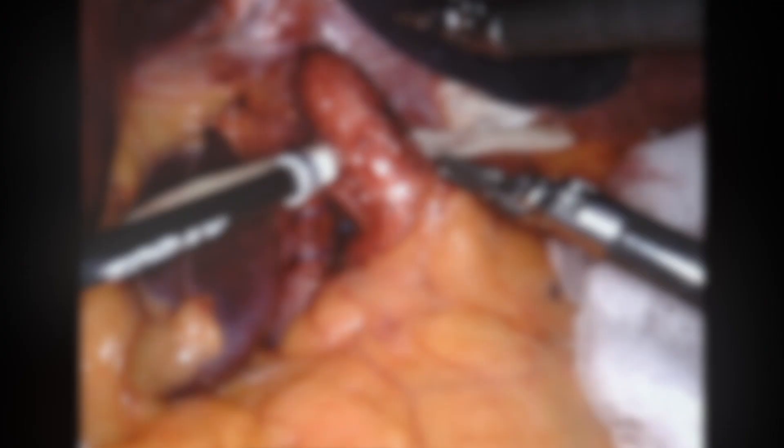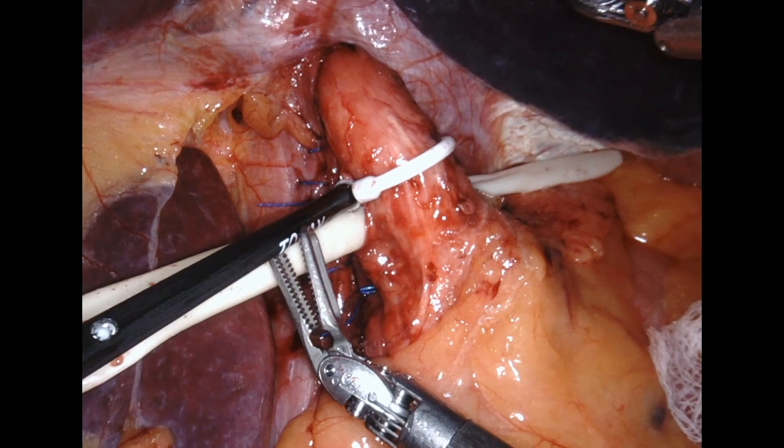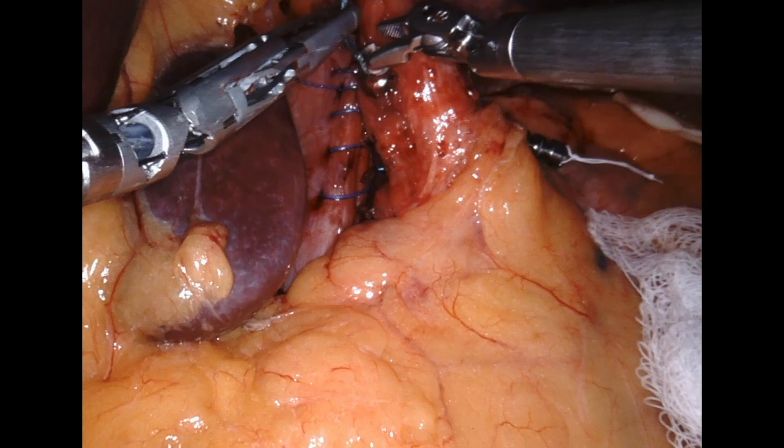The sizer is then sequentially tightened until it impinges the esophageal wall and eventually pops open. A LINX, sized 3 beads above the pop, is then introduced into the abdomen, placed through the posterior window, and clasped closed. Pulling the strings in opposite directions ensures proper closure.